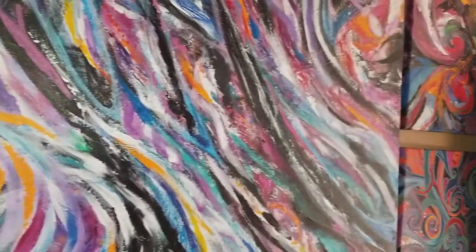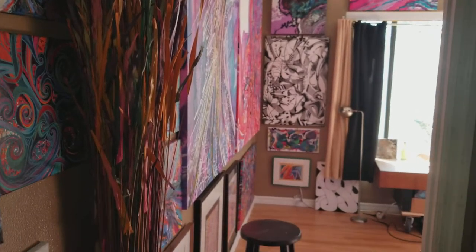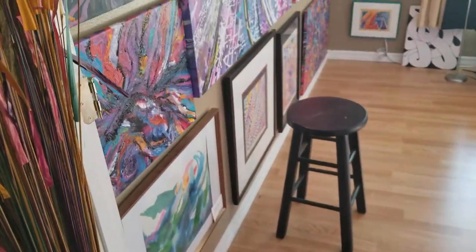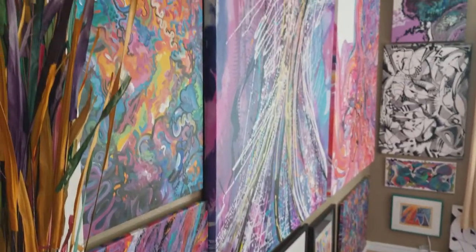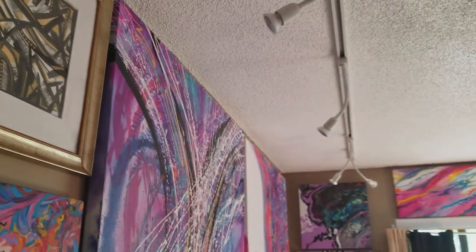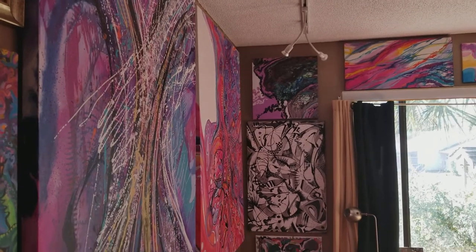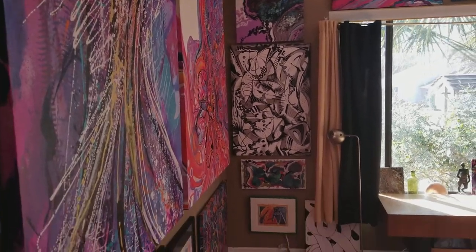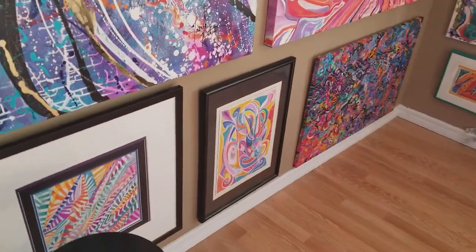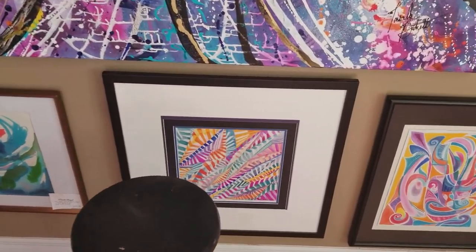Hi there, welcome to my gallery. This is the first time I've used this phone to show what I just did, which is set up a whole room in my house. I just got the lights up yesterday to share a lot of my artwork. It's not perfect yet, and obviously this is my trial run.